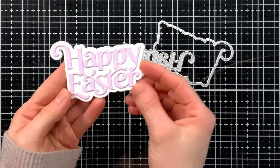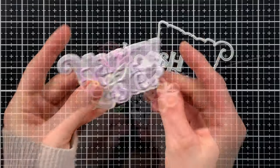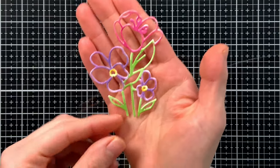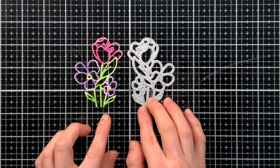Next up we have our Fancy Happy Easter die — check out the delicate flourish finish on this die, it's so beautiful. Another die included in the kit, and yes, you get two dies, is our Posy die. It's such a beautiful assortment of florals in this cute little die, and that's number two of the dies included in the kit.